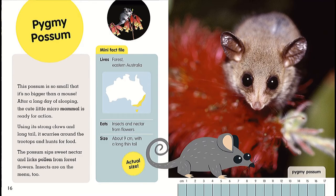Pygmy possum. This possum is so small that it's no bigger than a mouse. After a long day of sleeping, the cute little micro mammal is ready for action. Using its strong claws and long tail, it scurries around the treetops and hunts for food. The possum sips sweet nectar and licks pollen from forest flowers. Insects are on the menu too. Mini Fact File: lives in forests of eastern Australia, eats insects and nectar from flowers, size about nine centimeters with a long thin tail.